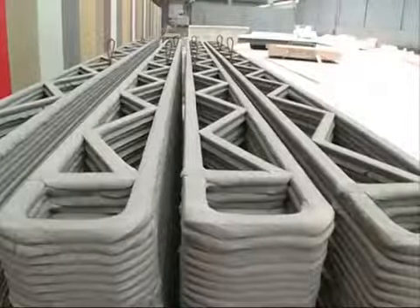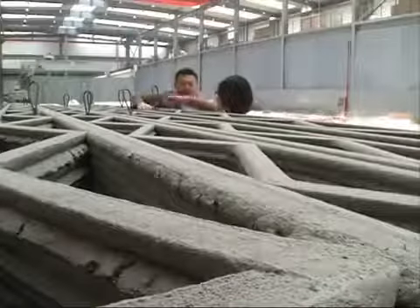It took about a month for him to build his office, which covers an area of over 10,000 square meters. Ma said a 3D-printing assembly line usually consists of four printers.